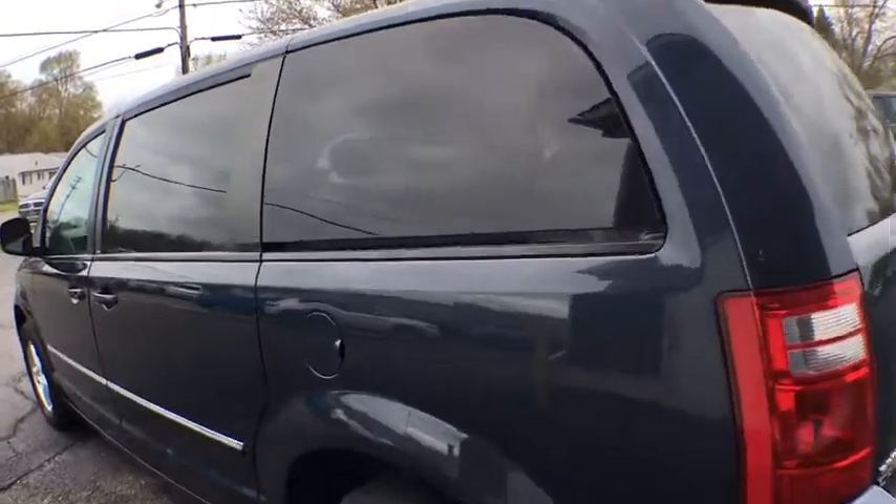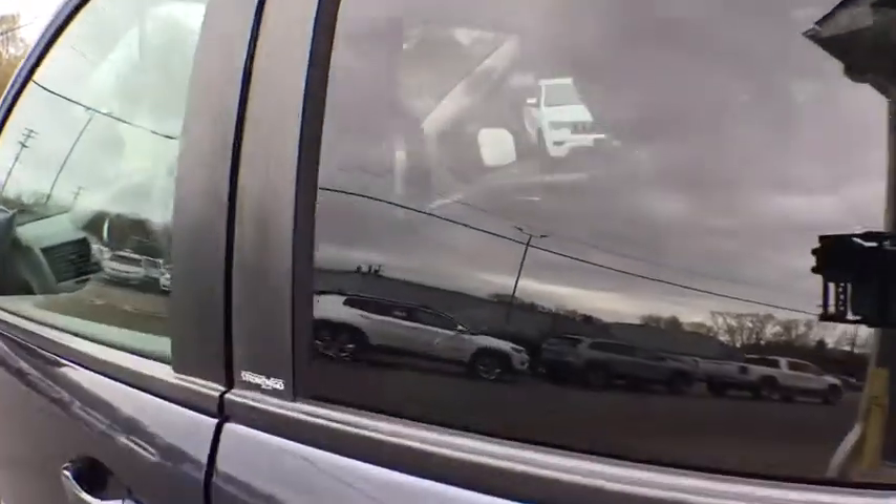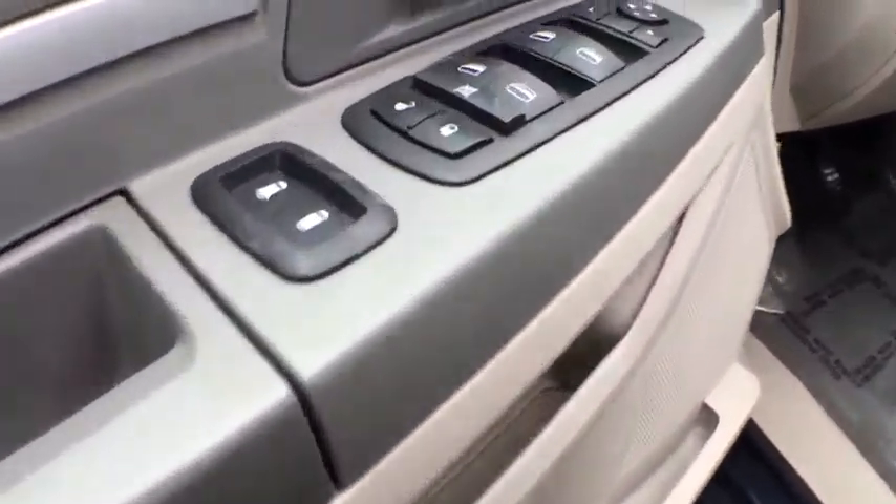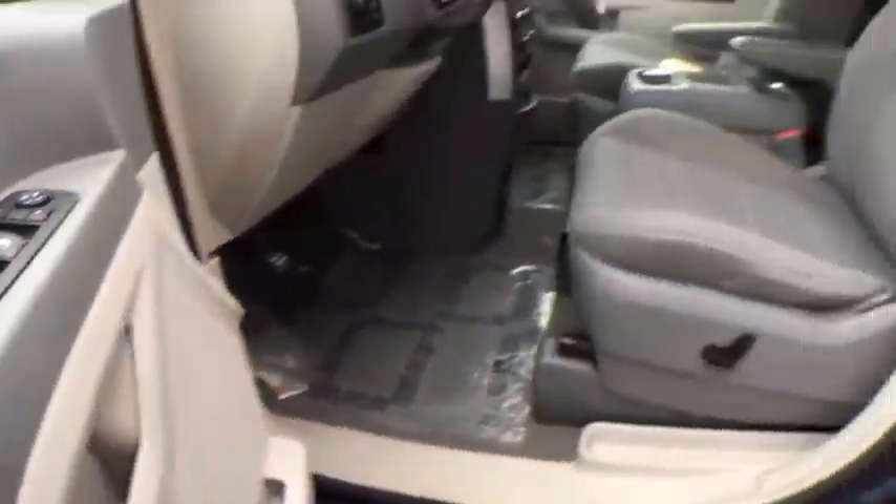Stability control, keyless entry, anti-lock braking system, traction control, power lift gate, steering wheel audio controls, leather wrapped steering wheel.